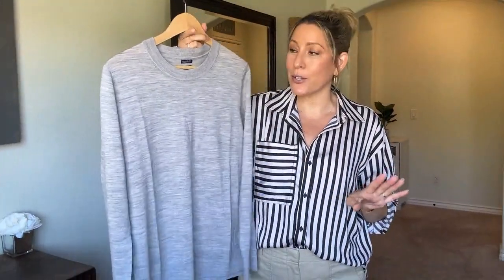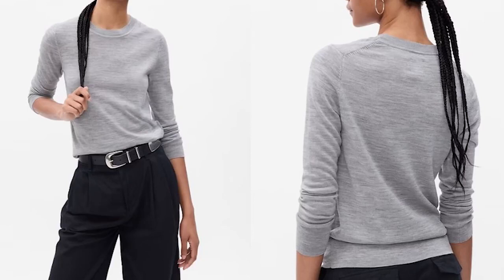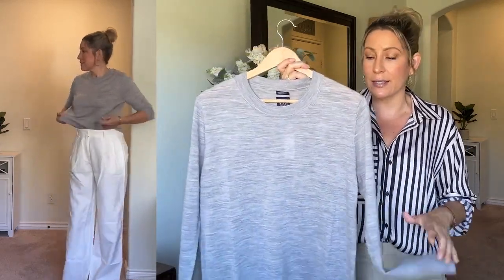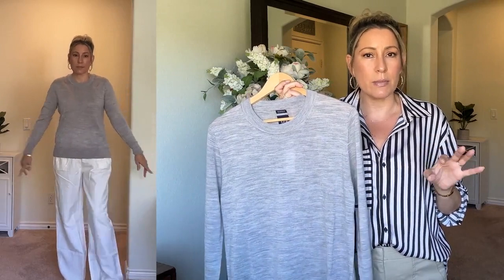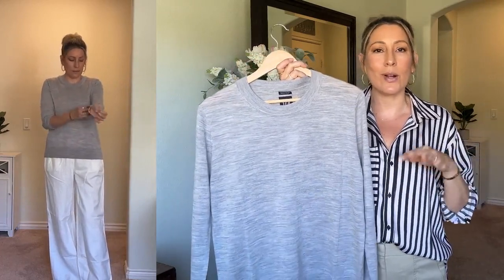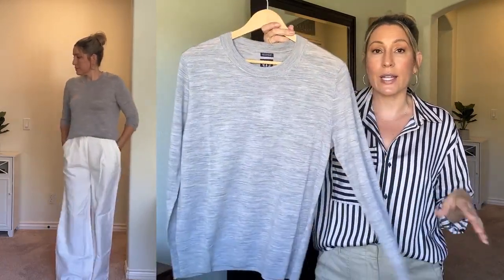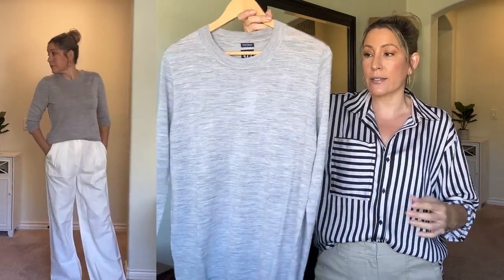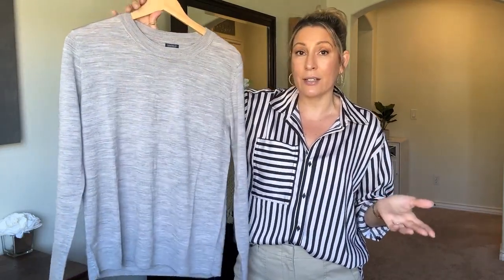The first piece is this 100% merino wool top in gray. I picked this up in a large — it's just a closet staple. It is machine washable and the fit is very nice. It feels like a regular cotton top; it doesn't have that itchy feeling that wool sometimes has. It does give a good skimming look, the sleeve length is great, though it is a bit sheer, making it a great layering piece and a classic to have in your closet.